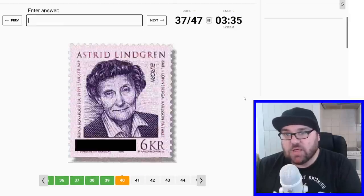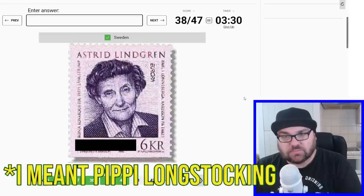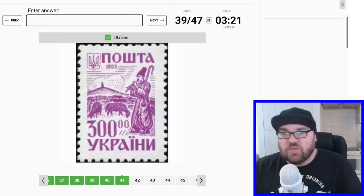Astrid Lindgren — she wrote Heidi, right? And that's Swedish. And then we have another one which should be Ukraine — I believe this is the Ukrainian coat of arms, so that should be Ukraine there.